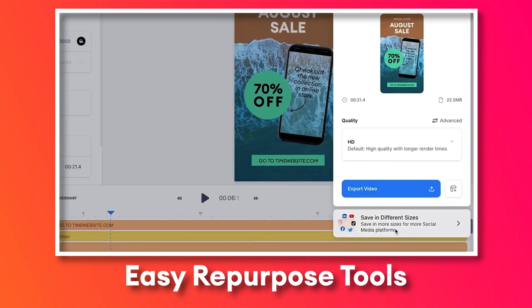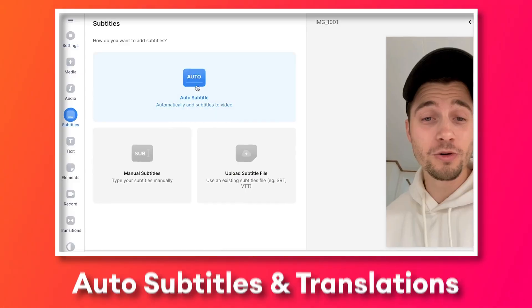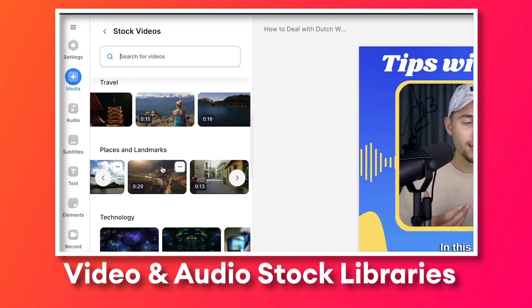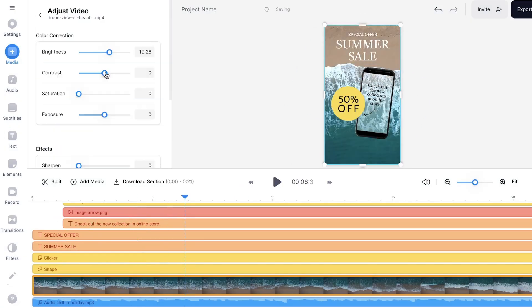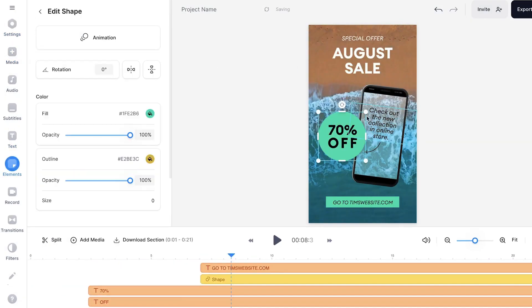Besides that, it's incredibly time-saving with shortcuts for repurposing content, custom templates, visual elements, auto-subtitles and translations, an auto-silence remover, stock libraries for video and audio, and much more. This way, you will have a video done in minutes while not compromising on quality, because Veed is always up-to-date with the latest styles, features, and animations needed by pro media teams.